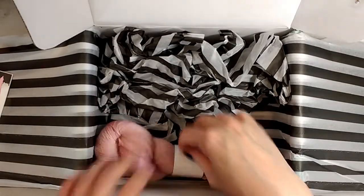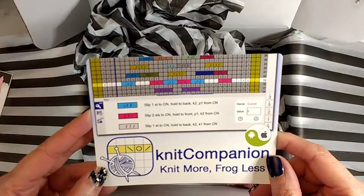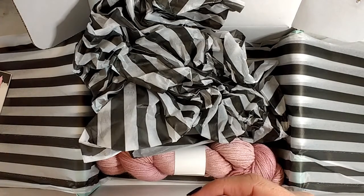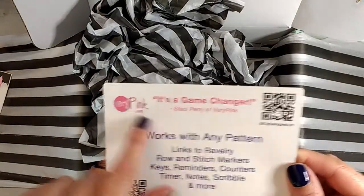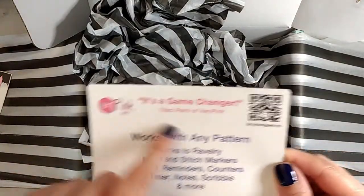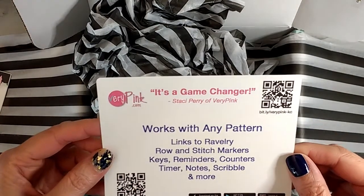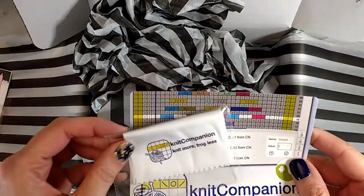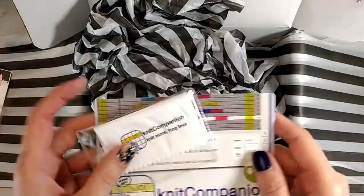I'm assuming this is just extra paper here. Oh, it looks like it's advertising for Knit Companion — it has some links on the back. It doesn't look like there are any coupon codes, but as I said in my video, if you really want to know the how-to's on using Knit Companion, go to Very Pink Knits or verypink.com. So we just got some cool advertising, and if you don't use Knit Companion but you have an iPad, I really suggest you try it out.